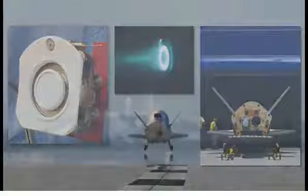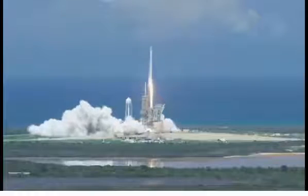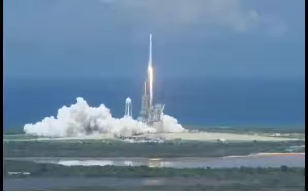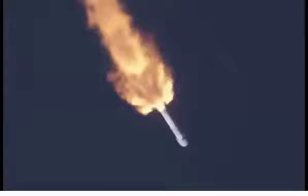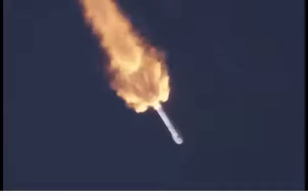OTV-5 continues to advance the performance and flexibility of the X-37B as a space technology demonstrator. Today's launch of OTV-5 is the first flight of an X-37B on a SpaceX Falcon 9. The ability to launch the X-37B on multiple platforms will provide responsive and assured access to space.